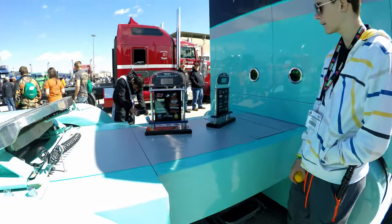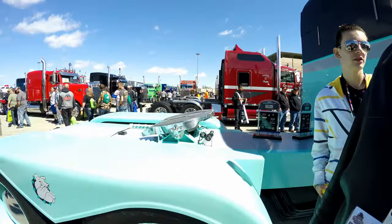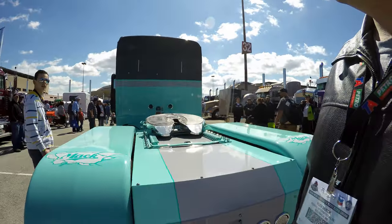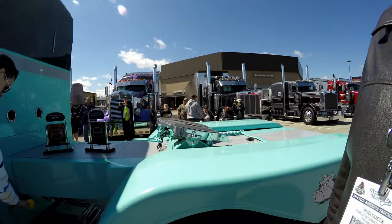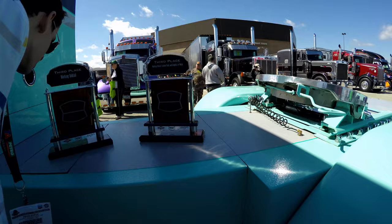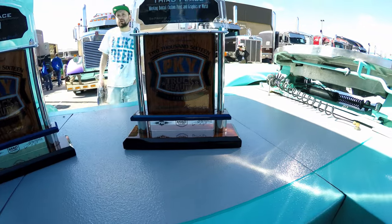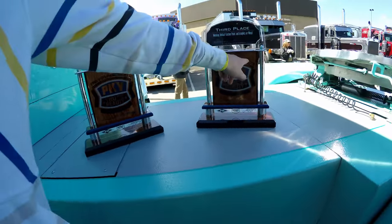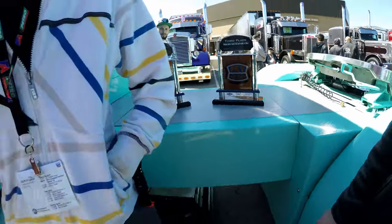Those are just sponsors. Third place. Third place of what year? Does it say? 27th anniversary — so that must have been 2016. So they got third place in 2016.